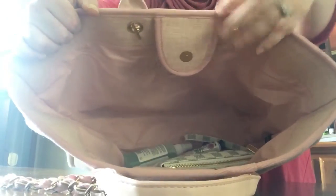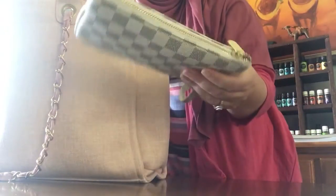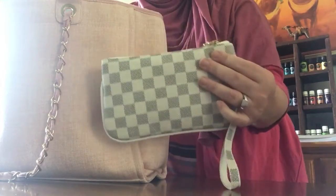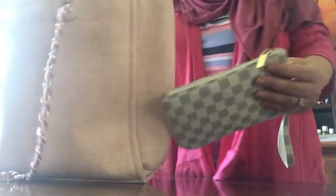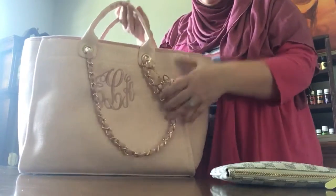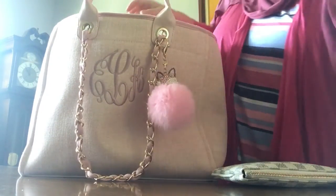Isn't this a cute bag? From my previous Amazon video I have this Amazon dupe wristlet — if you haven't seen that, go to the previous video. Right now I'm using it as a wallet inside this big bag as a catch-all. And this little bag chain — what do you guys think? I put some other stuff in there, but I'm just showing you. You definitely want a bag organizer because it's a big open space.